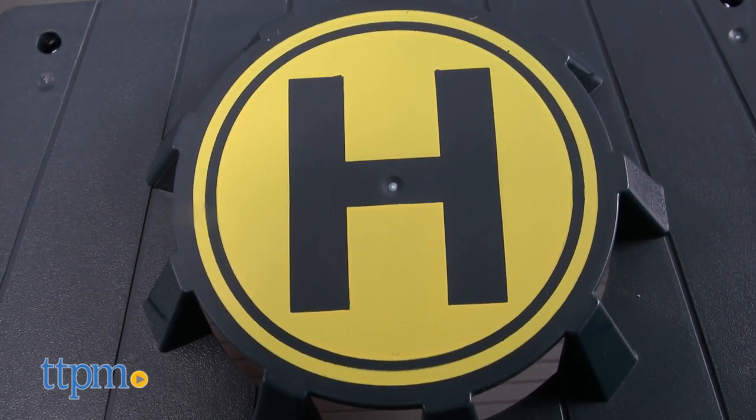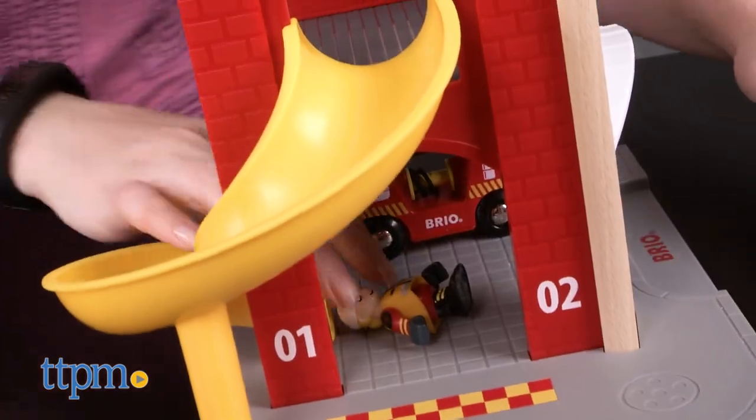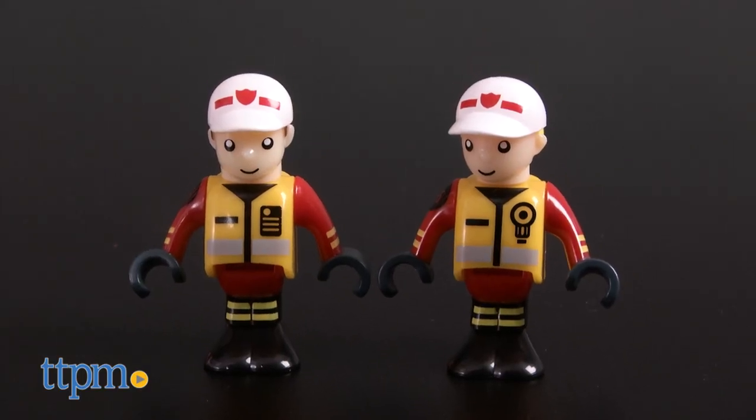There's a helicopter landing pad on top, a slide for easy access to the two fire trucks in the garage, a plastic fire piece, a chainsaw, a hose block, and two firefighter figures.